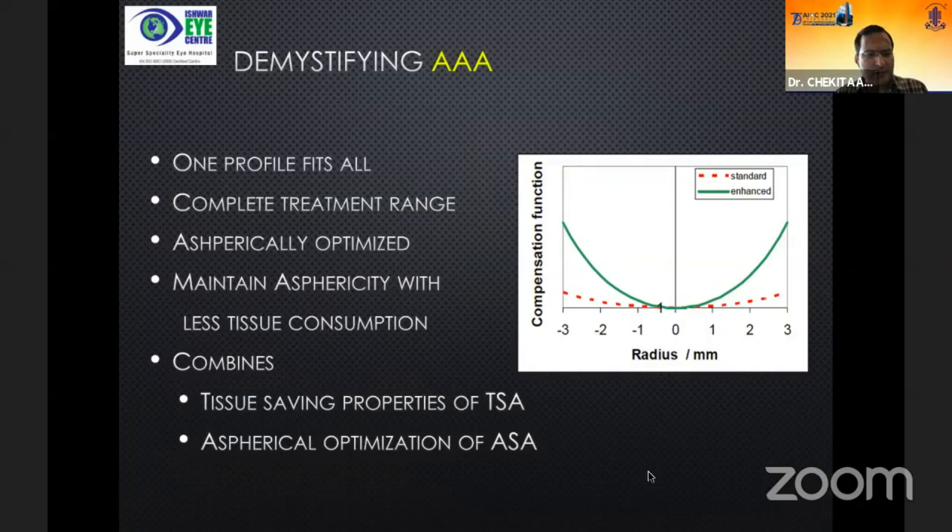The advanced ablation algorithm represents a combination of a tissue-saving algorithm and an aspherically optimized algorithm — one profile that fits all and gives you the complete treatment range.